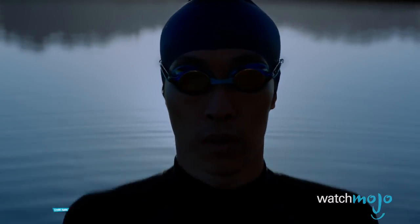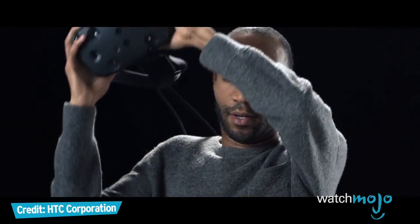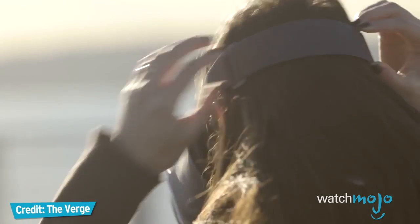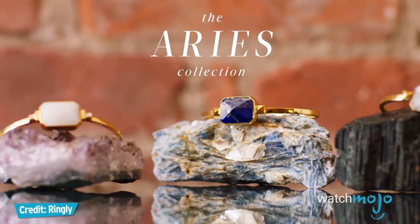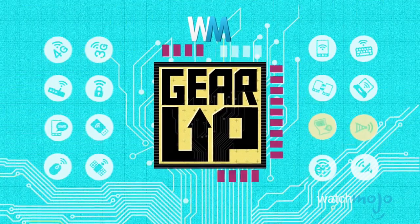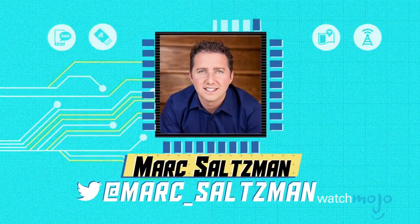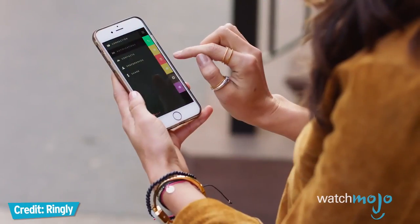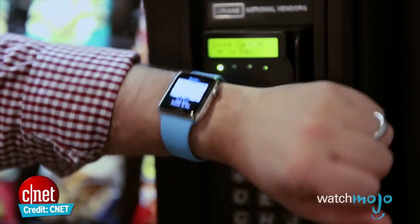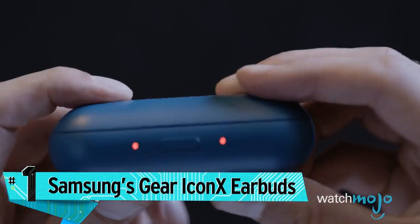Why carry your tech when you can wear it? That's the premise behind wearables — the latest crop of devices you can wrap on your wrist, wear around your neck, slip onto a finger, or place on your head, whether it's for fitness, fashion, connectivity, or entertainment. Hey everyone, welcome to Gear Up, the WatchMojo series that looks at the latest in tech. I'm Mark Saltzman, and in this video we're going to go from geek to chic as we look at 10 awesome examples of wearable tech today, not listed in any particular order. Number one: Samsung's Gear Icon X earbuds.